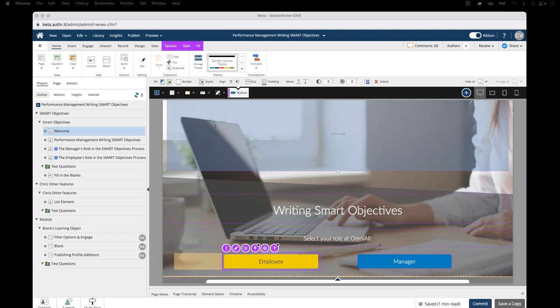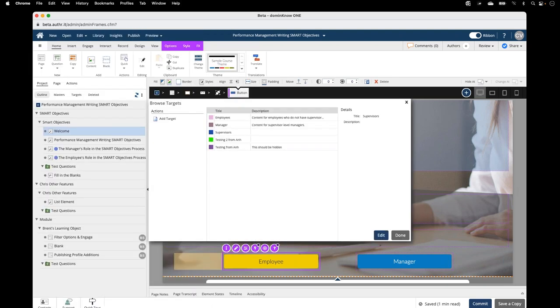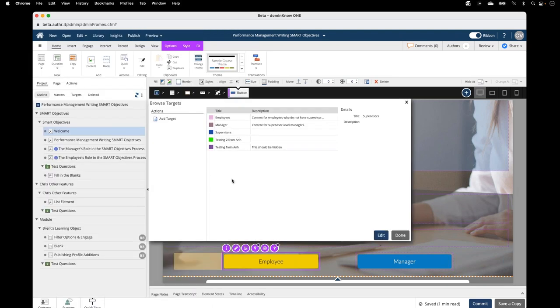Tim is asking: are targets shared between projects, do they need to be set up in each project? You set them up at a site level. When you're over here under organization and publish targets in the application menu, these are being set up and they're available no matter what project you're in. They're not project-specific — they're organization targets you set up once and they're available in every project after that.